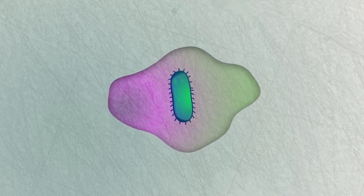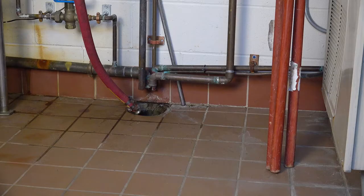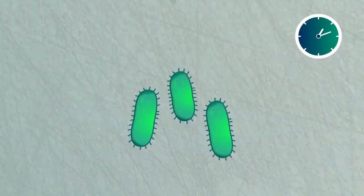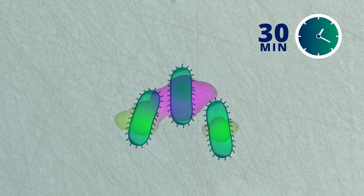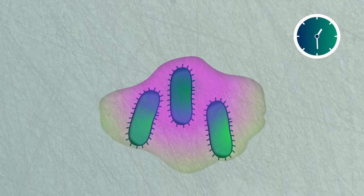Biofilms can grow everywhere, from the plaque on your teeth, to the slime at the bottom of your dog's water bowl, to that yucky stuff that grows between your shower lining and the bathtub. Wet surfaces, such as those found in processing plants, are prime locations for the formation of biofilm. Bacteria and pathogens can start attaching to surfaces in only 30 minutes, and within only 8 hours, the protective biofilm can be firmly established.